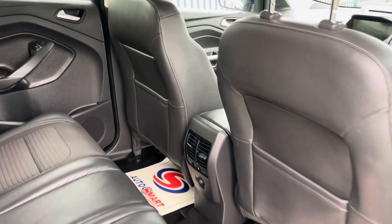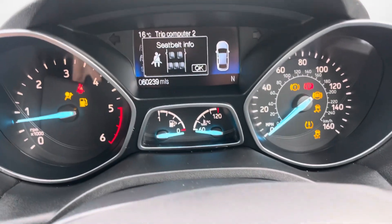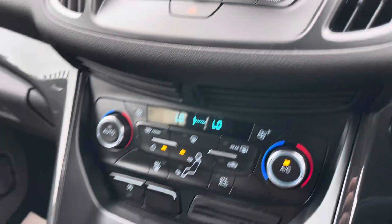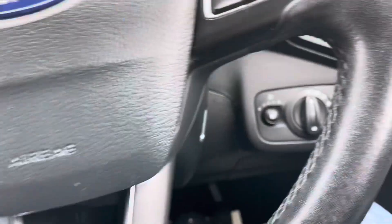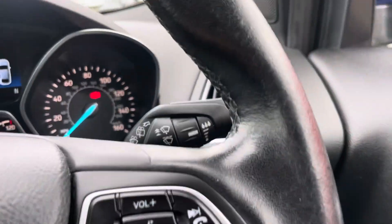I've got a full set of mats to go in this — I just haven't put them in yet. She's just turned 60,000 miles. We've done 140 miles in it ourselves. Like I say, we've had a full service and the air con serviced as well. It's also got the folding mirrors.